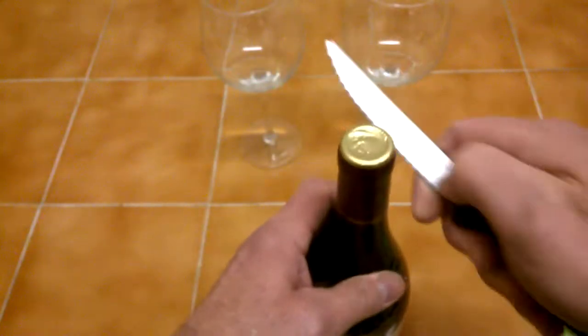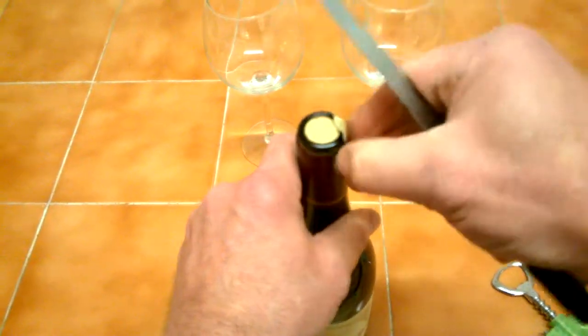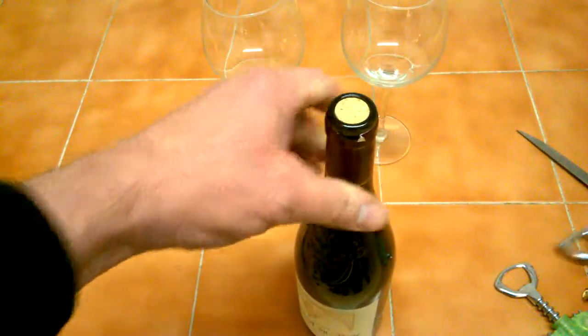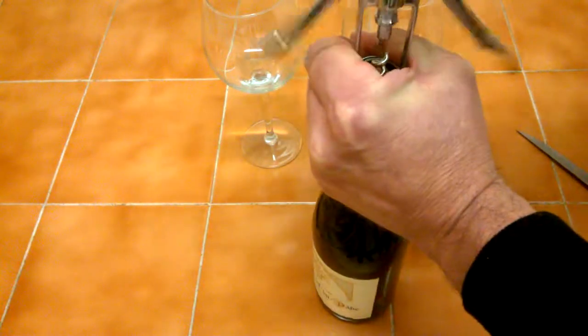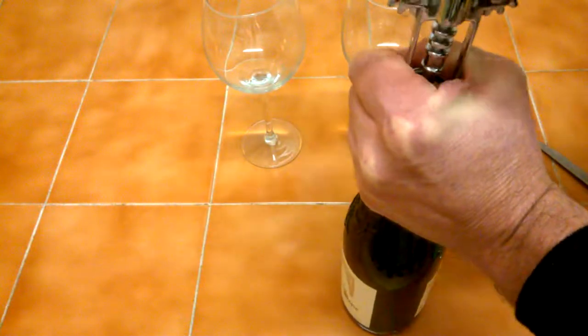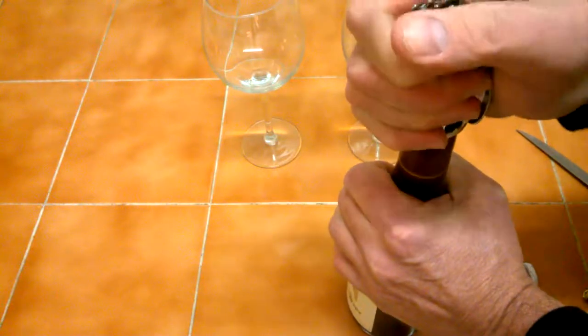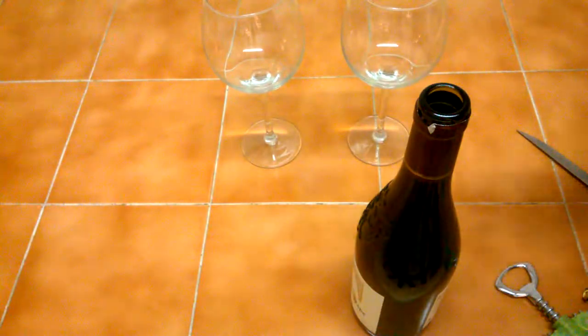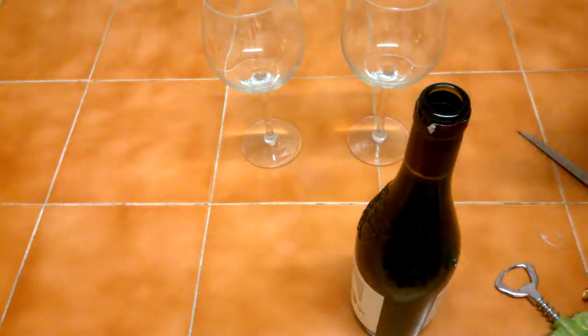It's deep purple in colour. Sounds good! You can see it's a quality wine because it's corked. Now, you're meant to when you open any wine, let it breathe. Nice little cork — so let's have a look.